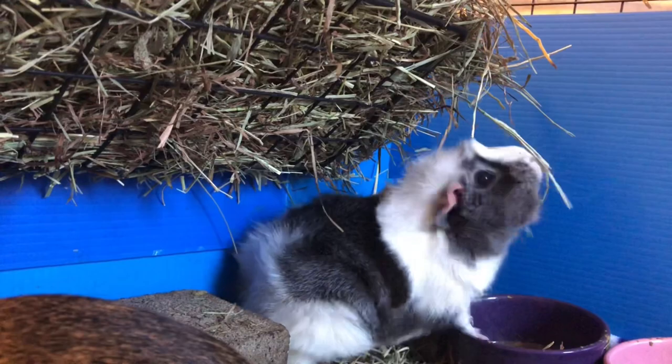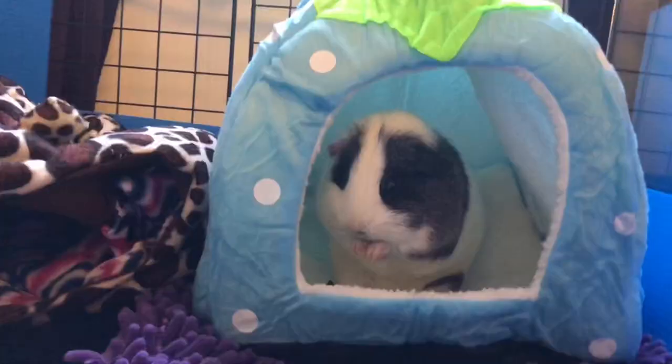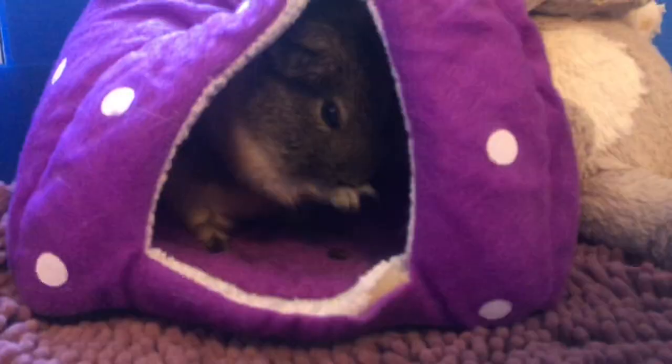That is it for my video and I hope you learned more about guinea pig whiskers. If you enjoyed this video, please make sure you give this video a thumbs up and subscribe to my channel for more guinea pig related videos. I'll see you guys in my next video. Bye!